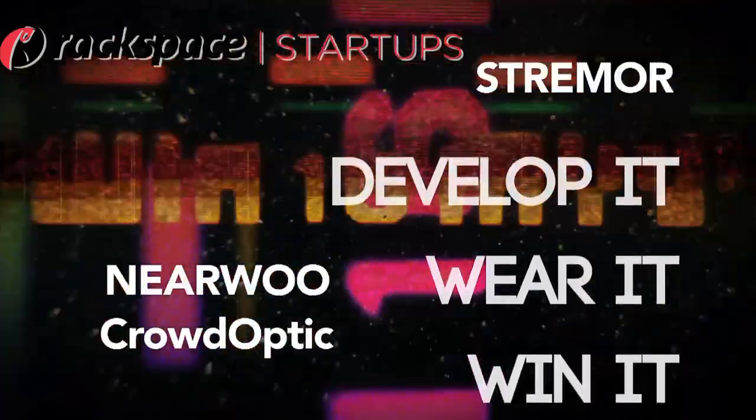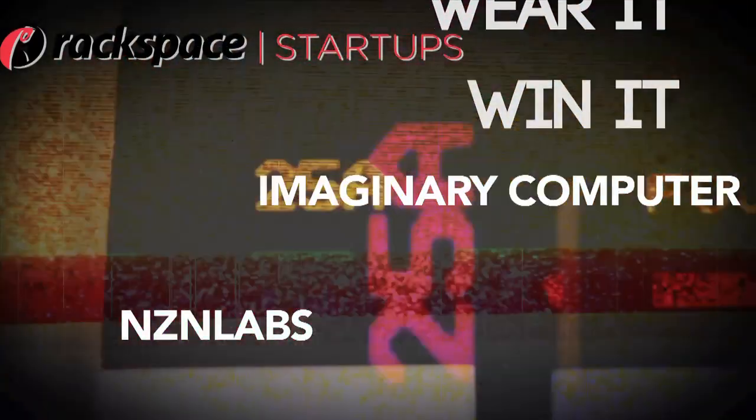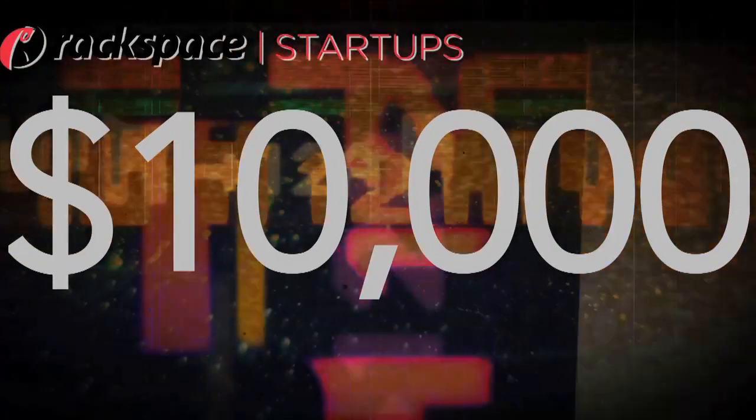The winner of the Rackspace Develop It, Wear It, Win It contest. Somebody's taking home $10,000. Find out who.